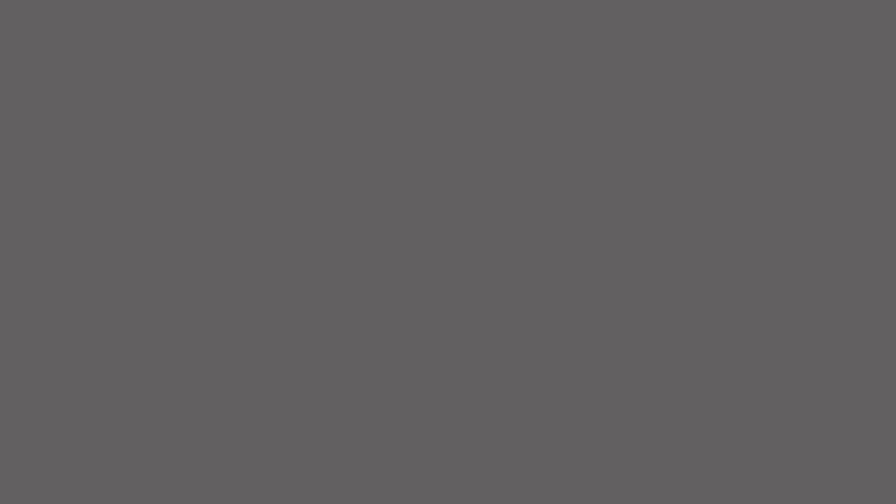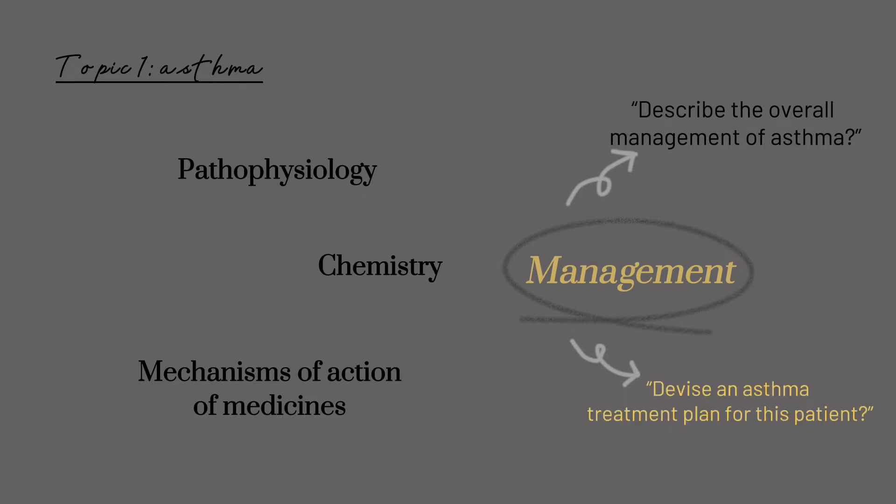From experience shared by my senior mentor, I know that the exam is more inclined to test students on the management of disease compared to pathophysiology, chemistry, and mechanisms of action of medicines. Within the management subtopic, the question types focus less on rote learning and lean more towards case solving. This helps me a lot in terms of prioritizing topics and subtopics that I need to study.